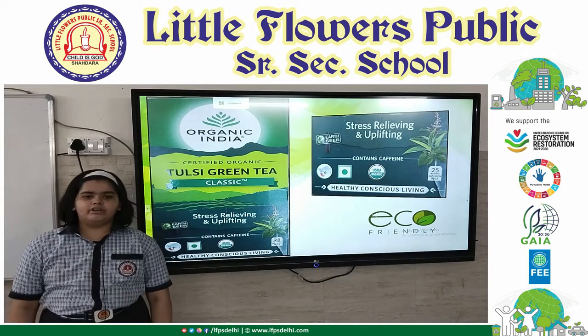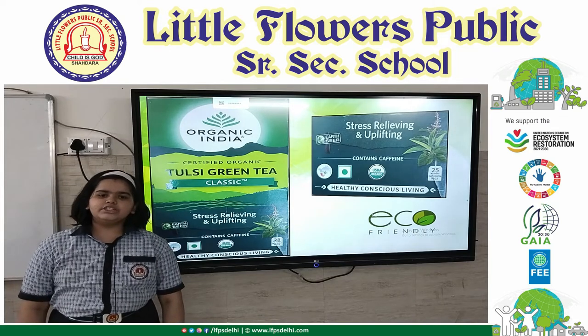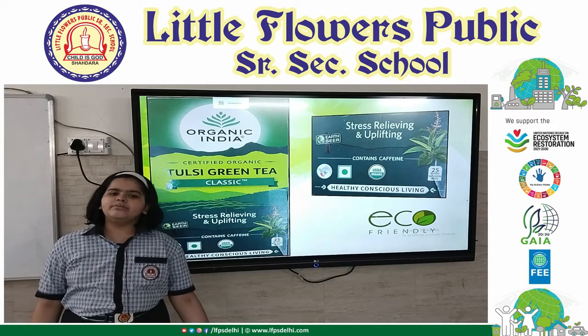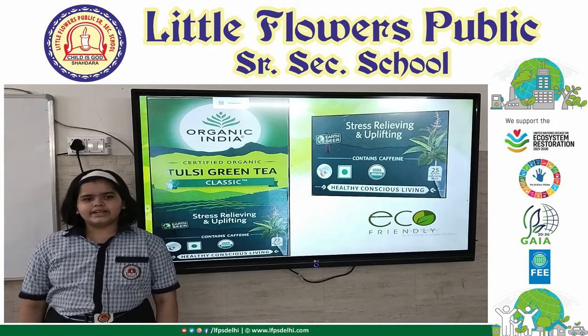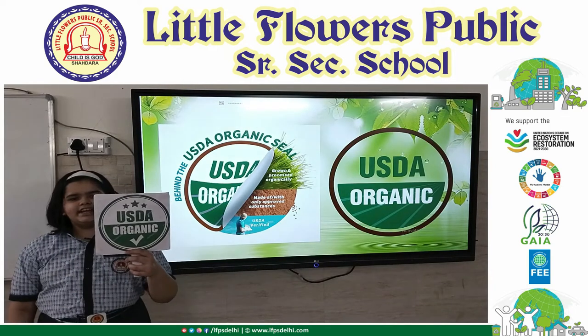Then I asked my mother about it and she replied: these are environmental labels which provide us information about a product in terms of its overall environmental benefits.